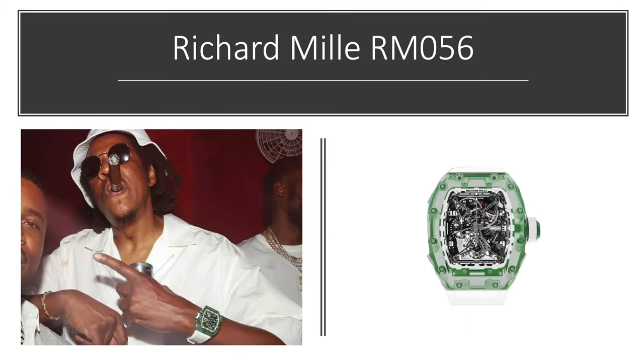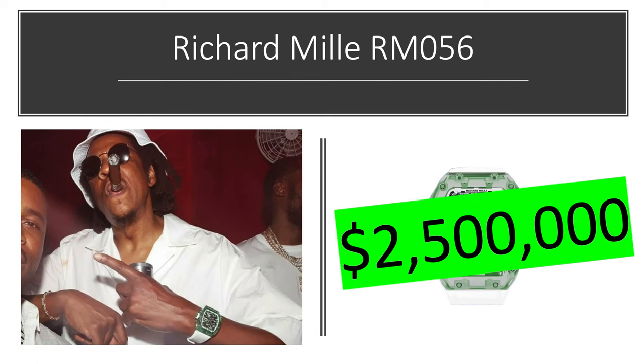Richard Mille RM 056 — this is a very similar watch, also one-of-one, but with a sapphire case that's green. It's worth about $2.5 million as well.